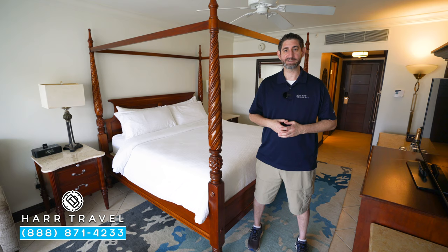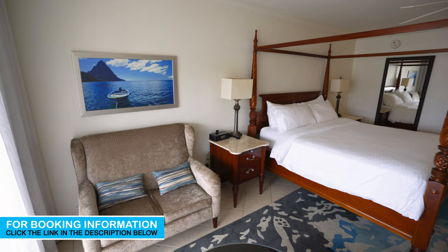Greetings everyone, this is Danny from hardtravel.com, your luxury all-inclusive experts. Today I'm at the beautiful Sandals Grand Saint Lucian Spa and Beach Resort.